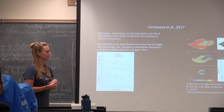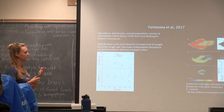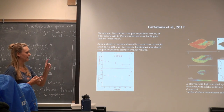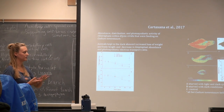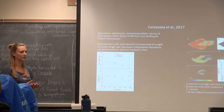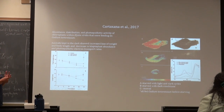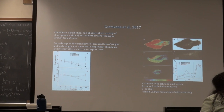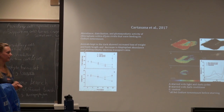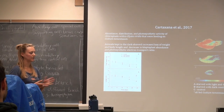A similar study done in 2017 looked at the abundance, distribution, and photosynthetic activity of chloroplasts within the same sea slug feeding on Codium tomentosum. In the figure on the right, panel A shows an animal starved in light-dark cycles and panel B shows one starved in continuous darkness — it's shorter and lost a lot of weight. Results showed that animals kept in the dark had increased loss of weight and body length, and decreased kleptoplast abundance and photosynthetic electron transport rates, consistent with the earlier study and confirming the importance of the kleptoplasty relationship for nutrition in Elysia.